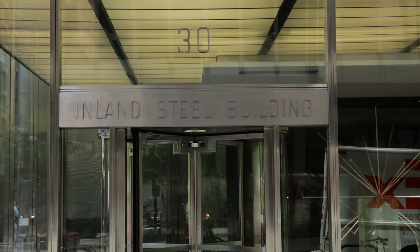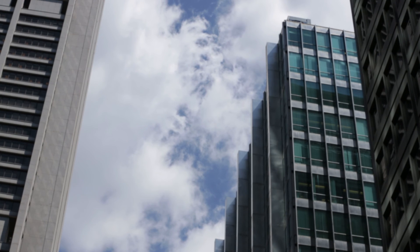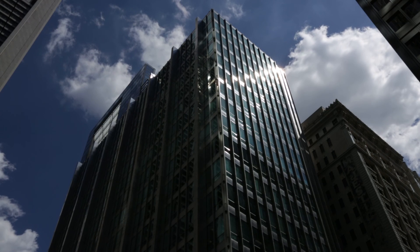As intended, the Inland Steel Building became a unique institutional identification for the Inland Steel Company and the poster child for high modernism in Chicago.